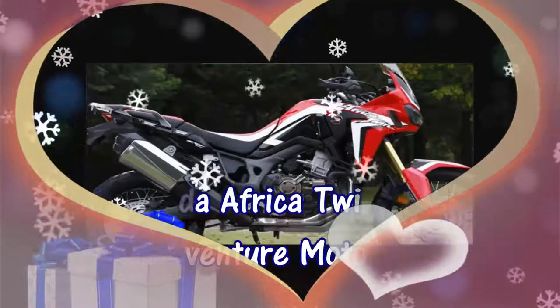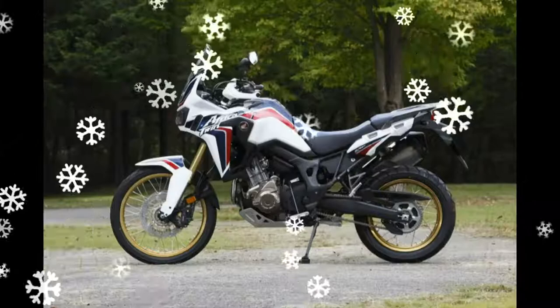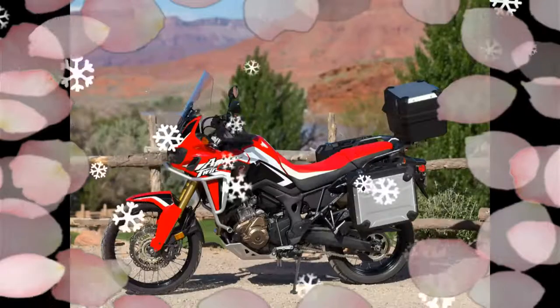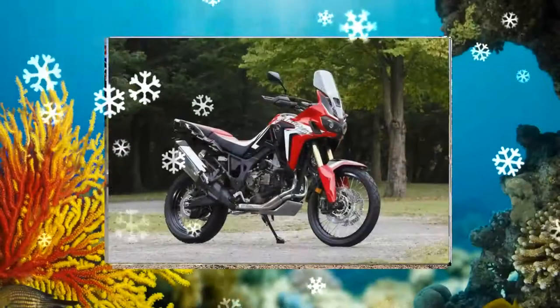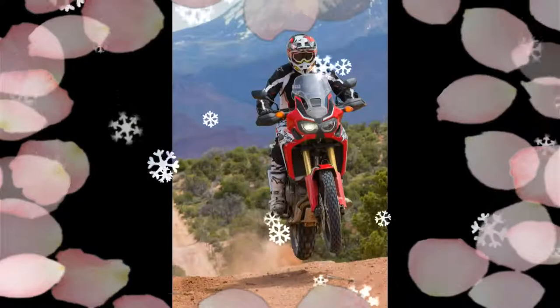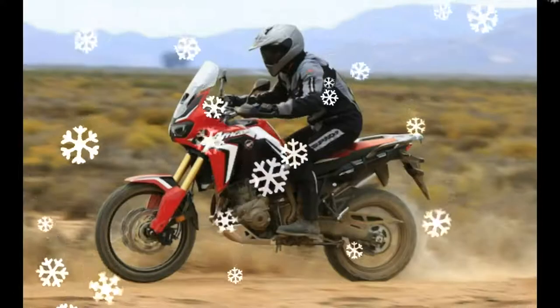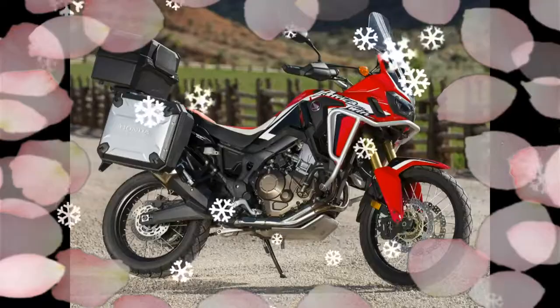2017 Honda Africa Twin: Specs, Changes, Adventure Motorcycle. The Africa Twin CRF1000L has officially made its return for 2017. We get the tri-color — red, white, and blue — Africa Twin with bronze wheels in the USA for 2017. 2017 Honda Africa Twin changes and updates include a new Candy Prominence Red color and EU R04 compliance.